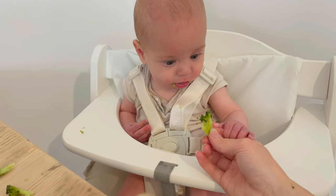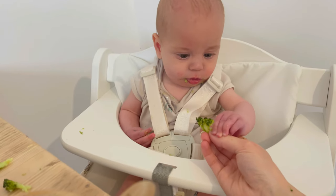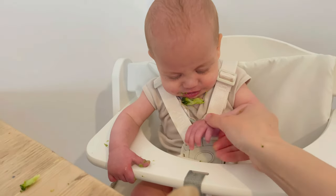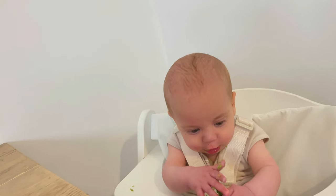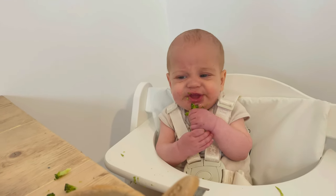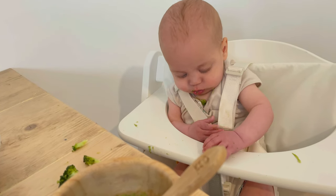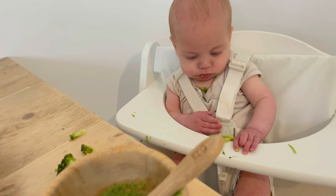Atlas, what's that? There you go — you hold it. We're not expecting really much of this to get eaten in the first sort of few weeks, few months. It's more just about exploring textures and different flavours and just learning how to eat really. So it's really exciting.